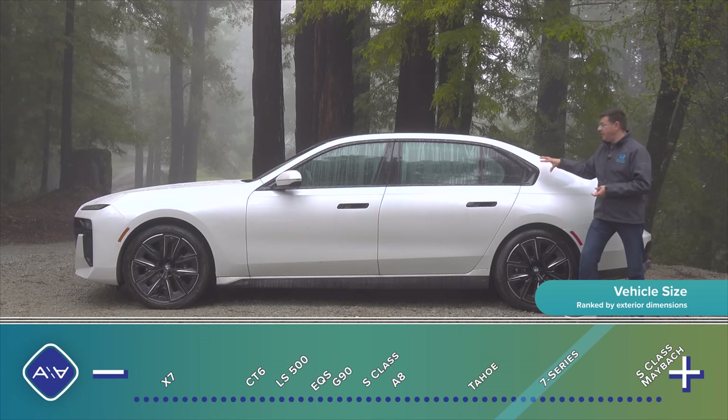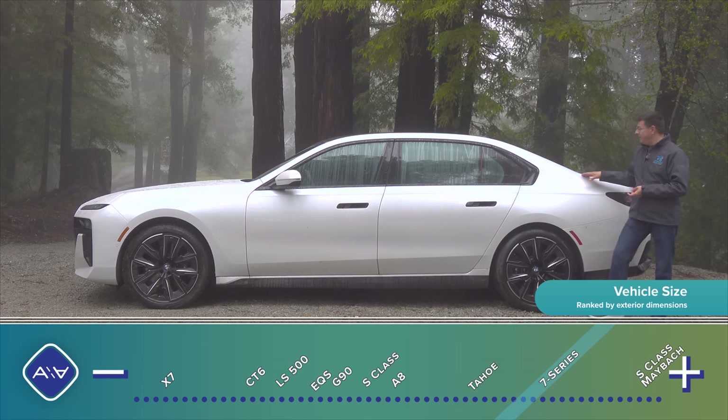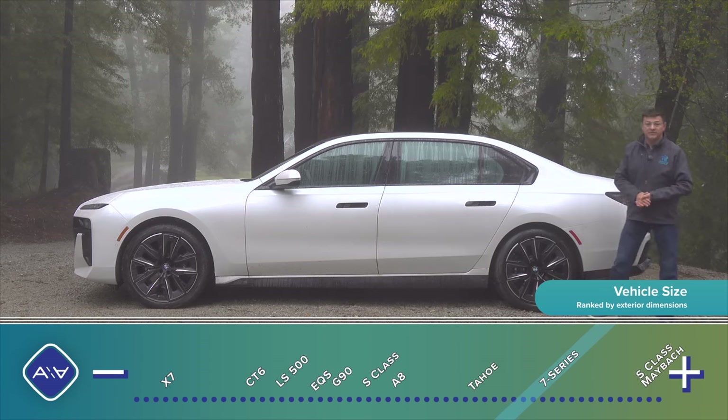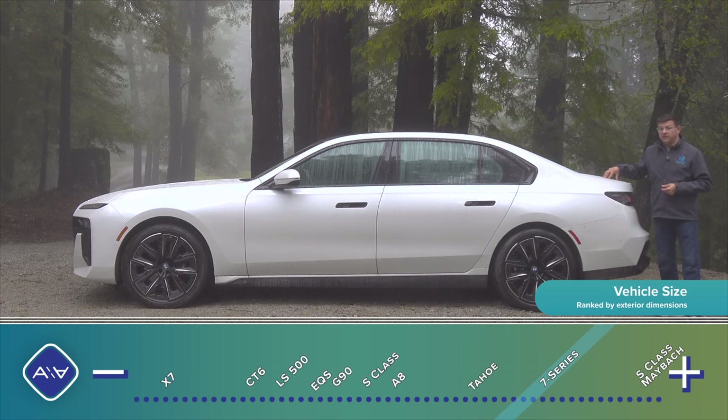You'll notice how boxy the back end is right in this area. The roofline doesn't start dropping until about there, which gives us more headroom in the back and therefore a more comfortable seat for adults. We also have a pretty big trunk in the rear.